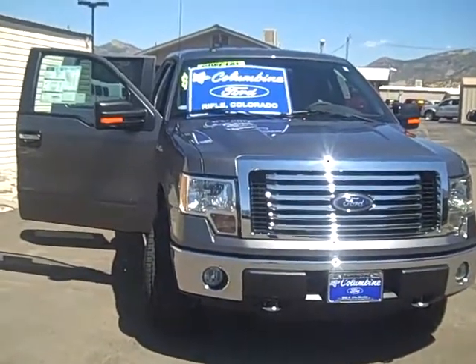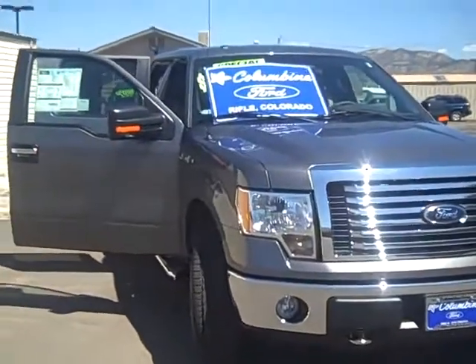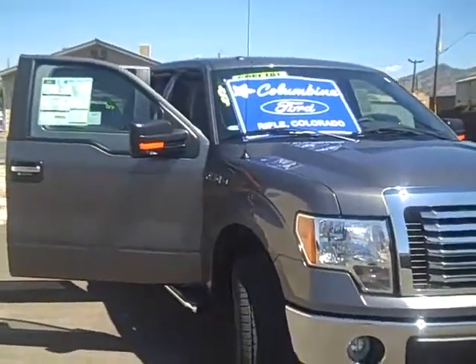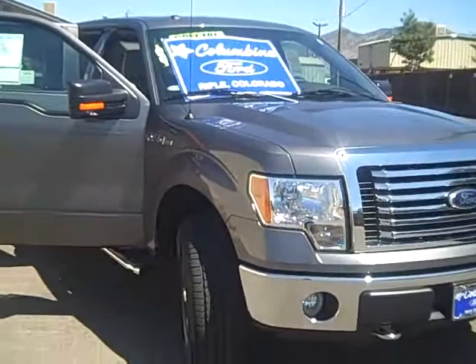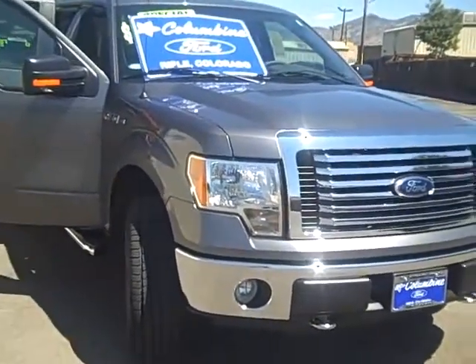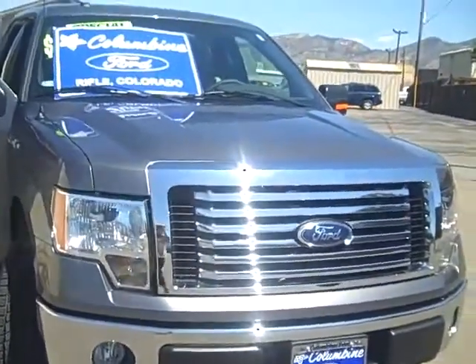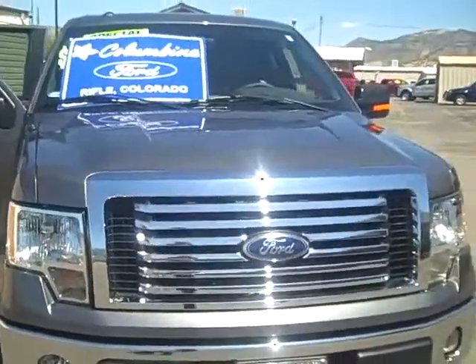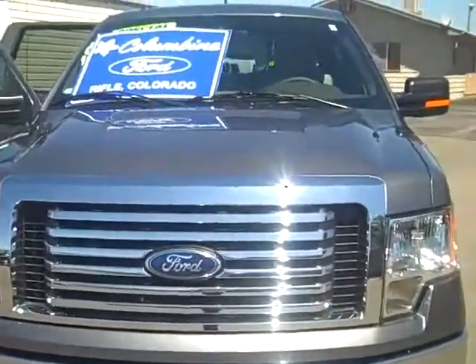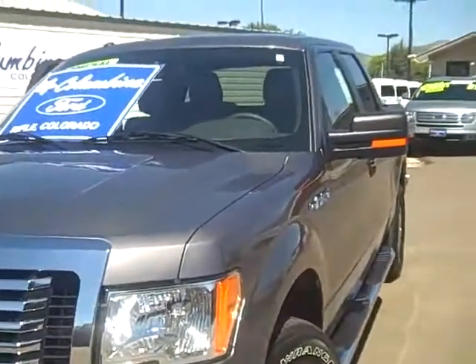Hi and thanks for stopping in to Columbine Ford in Rifle, Colorado today to watch our video of this beautiful brand new 2010 Ford F-150. This is an XLT 4WD SuperCrew and it has a 145 inch wheelbase, the 5.4 liter V8 flex fuel engine, and it has lots of nice features.